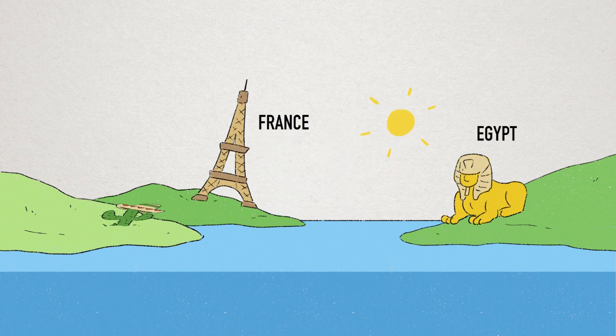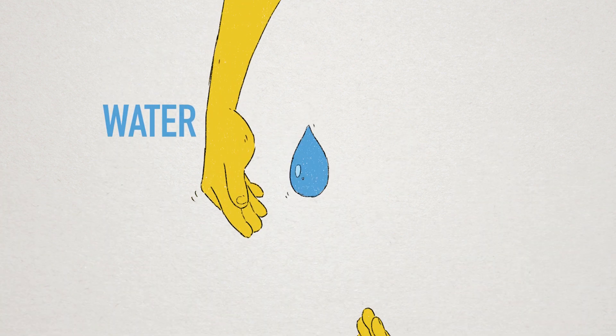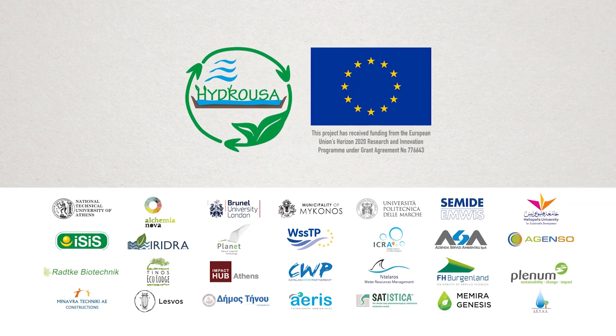But 26 more islands and coastal areas are about to follow, from France and Egypt to Mexico and Australia. We are a community of water allies. We are closing water circles and we come with solutions. Join the circle.